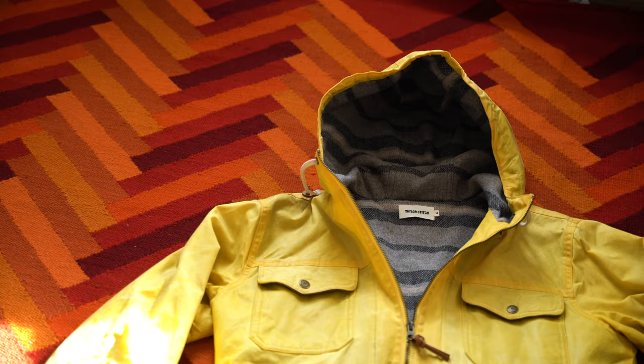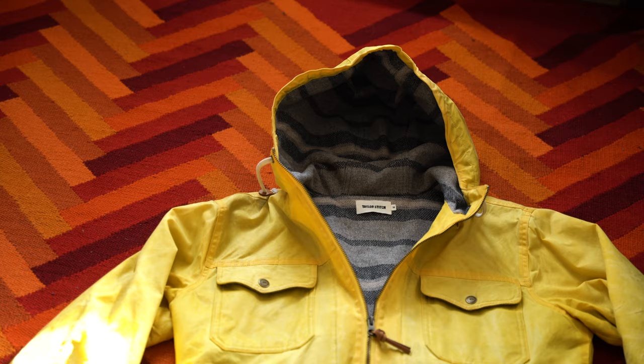Hello YouTube. Today it is Michael and my name is Winslow Parka. What's up YouTube? It's Michael and today we're talking about the Taylor Stitch Winslow Parka.